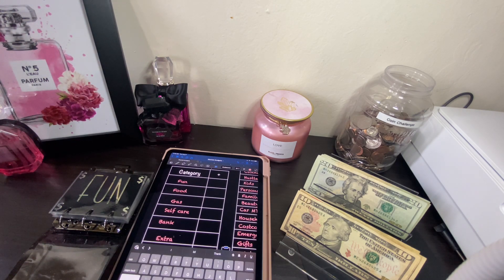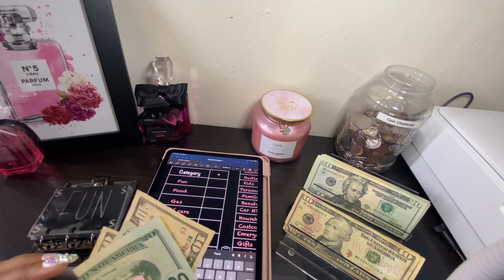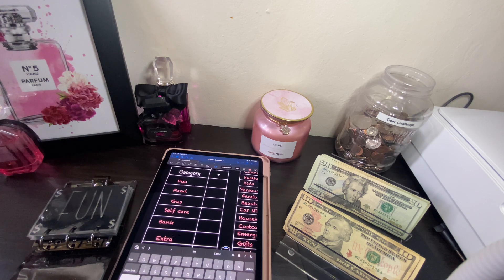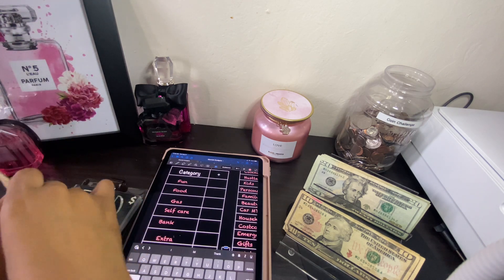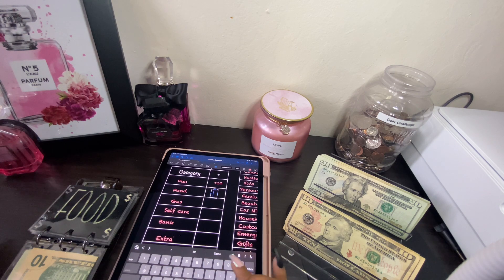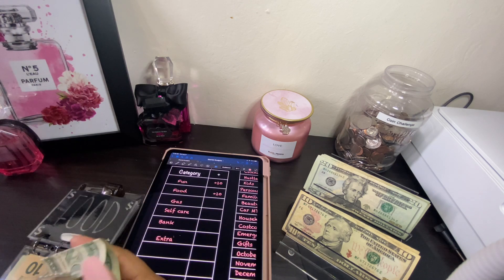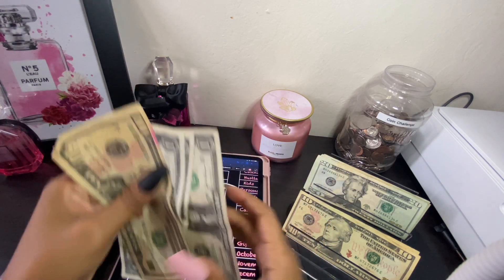Our first cash stuffing will be Fun, and today Fun will be getting ten dollars. Fun now has 20, 40, 50, 60 dollars. Food will also be getting ten dollars today, so we'll go ahead and add ten dollars. Food is always getting used — we have 10, 11, 12, 13 dollars for food.